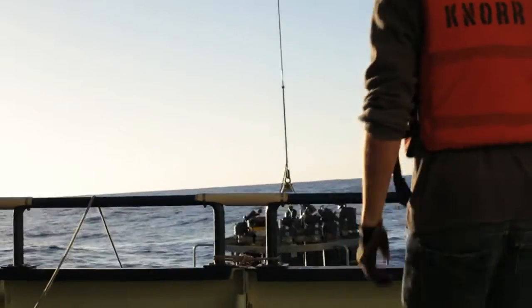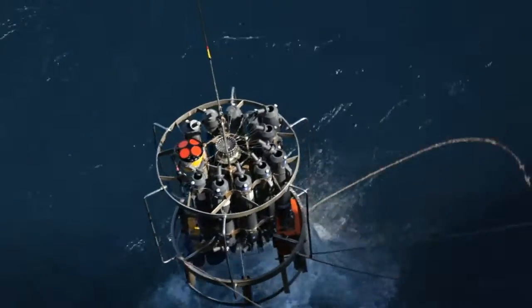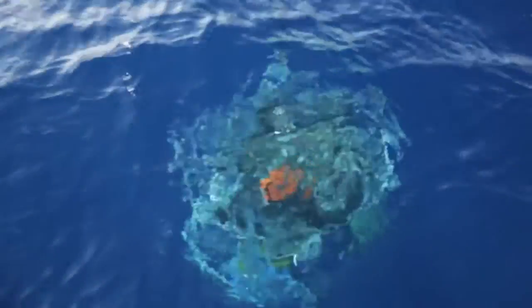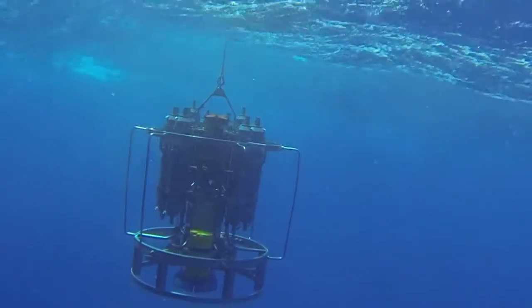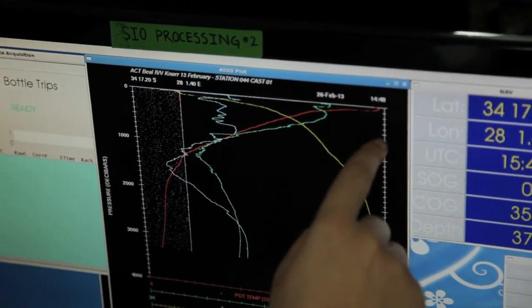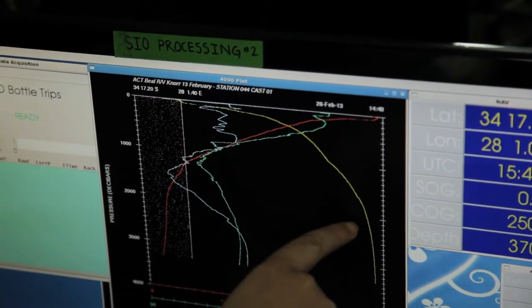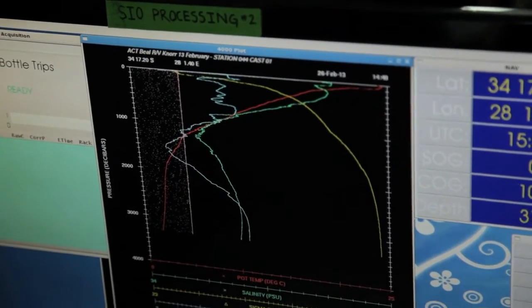This instrument that we've been lowering into the water contains something called the CTD — the conductivity, depth, and temperature gauge. There's another instrument on there, the colorful one, that measures velocities. The CTDs are very useful; even though they're only one point in time, we're getting a full column view of the water and the current. The red line is temperature, the green line is salinity, the yellow line is density, and the blue line is oxygen.